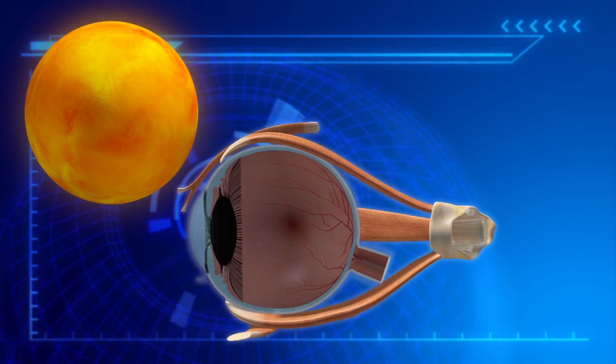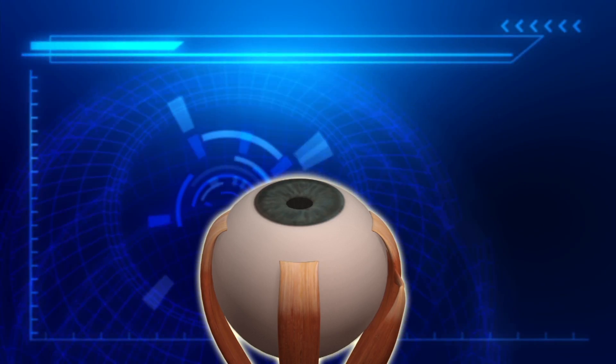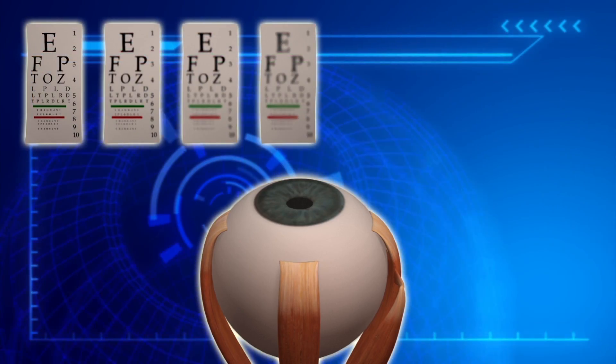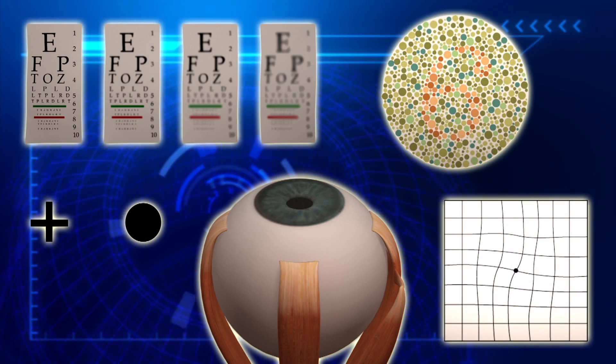Staring directly at the sun during an eclipse can cause solar retinopathy. Symptoms of solar retinopathy include loss of visual sharpness, blind spots, changes in color vision, or distortion when looking at straight lines or grids.